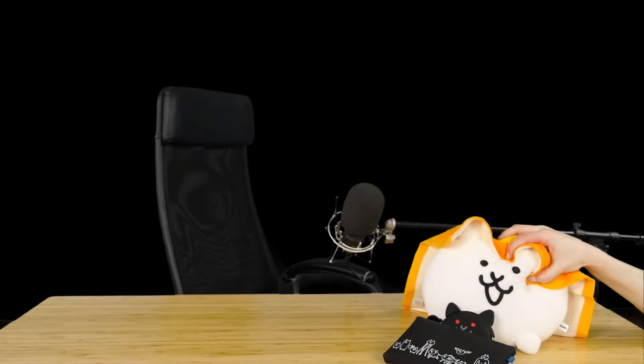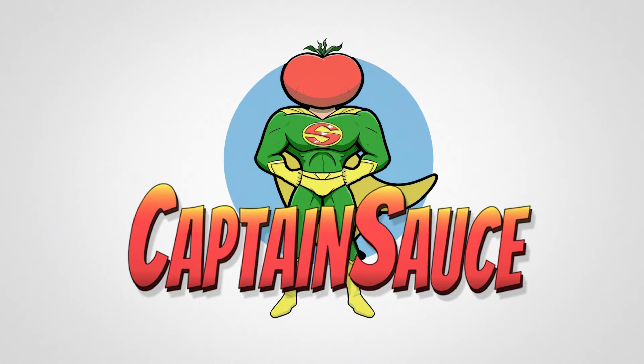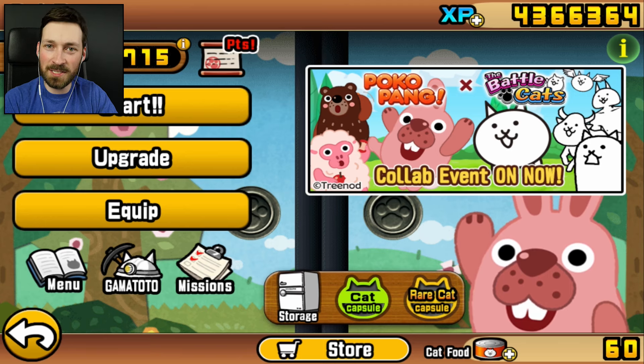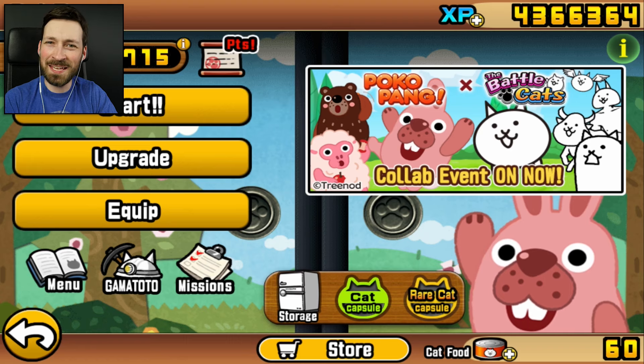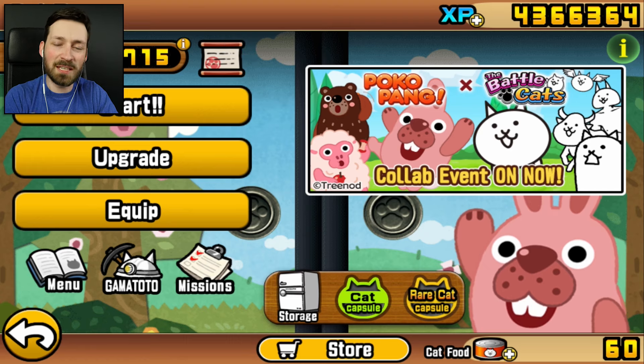I should probably play Battle Cats, shouldn't I? Yeah, let's go do that. What's up, guys, and welcome back to Battle Cats. For today's episode, I wanted to do something a little bit different. Because as you guys know, I've played a lot of Battle Cats on the channel, but I haven't been playing it all that much recently. People have noticed that it's been probably over a month since I made an episode, and it's mainly because I'm in a very awkward point of the game.